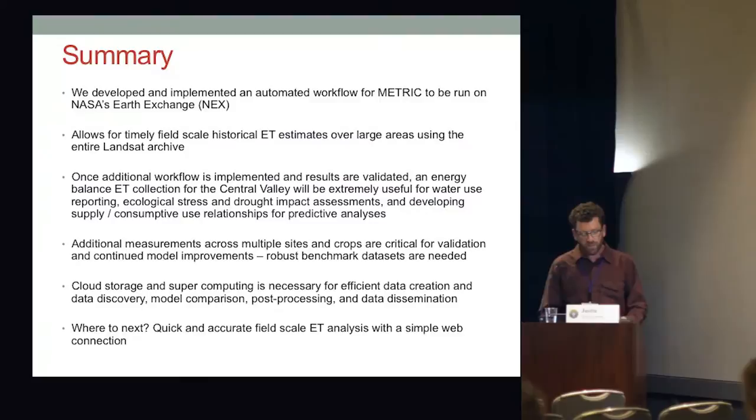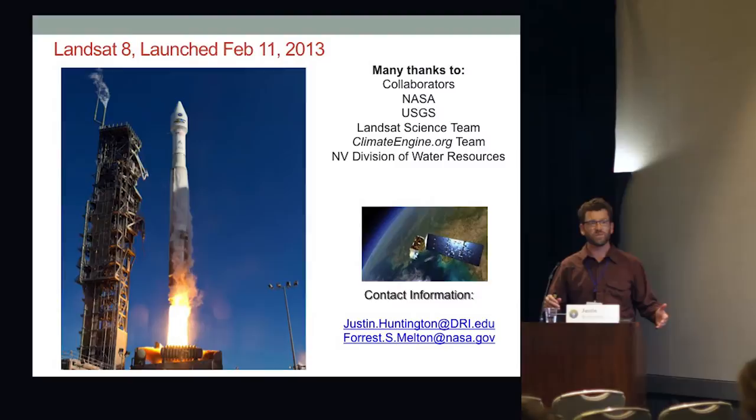We're pushing these maps to a web application where the public can pick different products, types of stats, and date ranges to aggregate however they want, draw a polygon, and do spatial averaging in time. Here's an alfalfa field in the Central Valley where we've gotten about seven cuttings that year. In summary, we've developed and implemented an automated workflow for METRIC to run on NEX, allowing timely field-scale historical ET estimates over large areas. We need more measurements — benchmark datasets are key — and cloud and supercomputing is really necessary for this type of work. Where to next: quick and accurate field-scale ET analysis with a simple web connection.